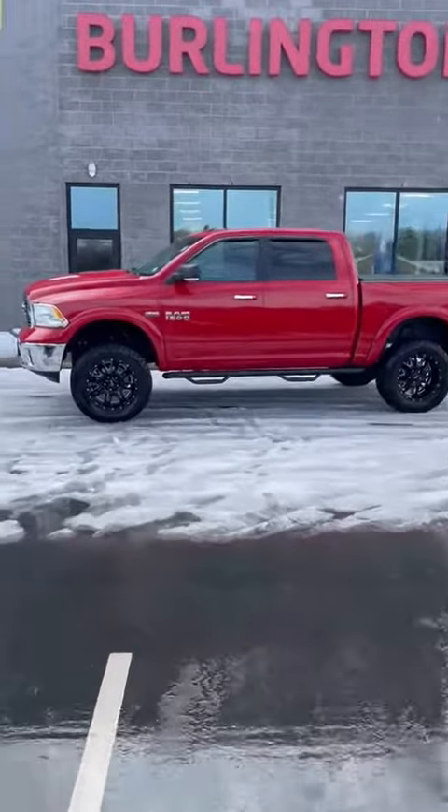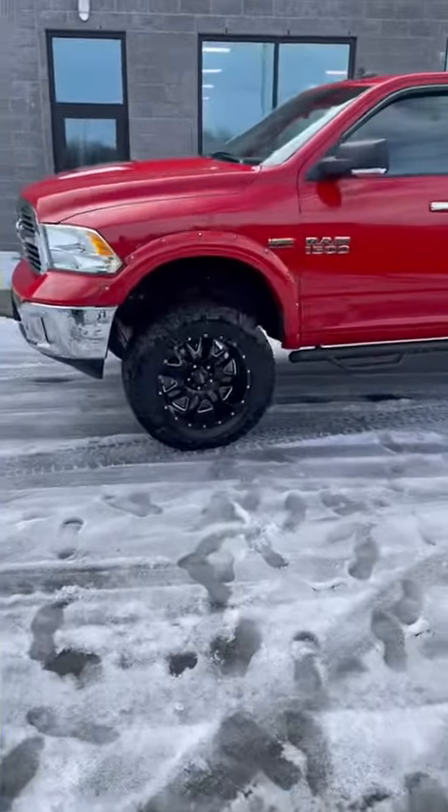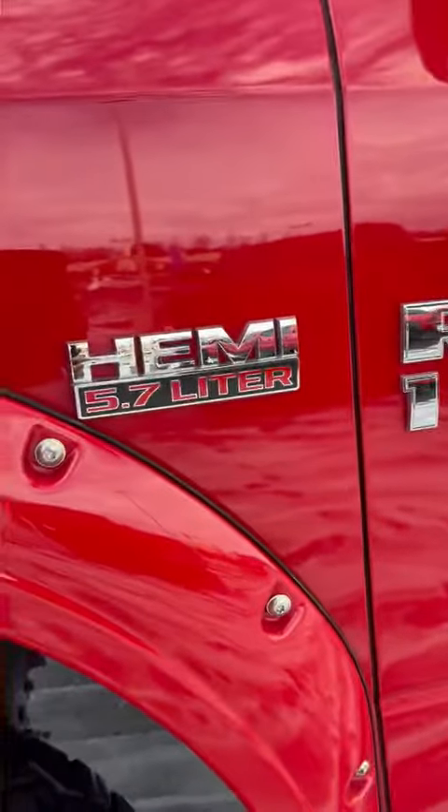Hey guys, Adam coming back here with Burlington Kia just to show you something that just hit our lot. It is fresh. This is a Ram 1500 Hemi with that 5.7 liter engine in it.